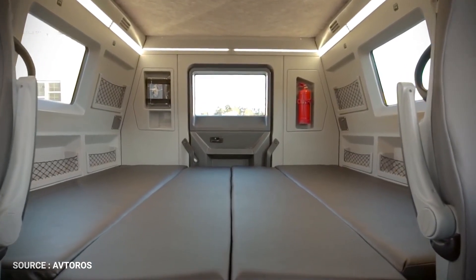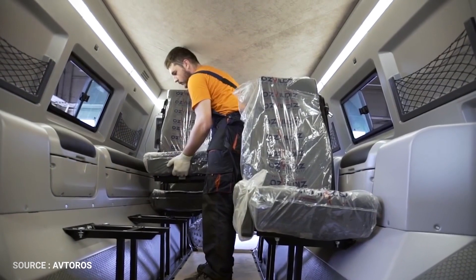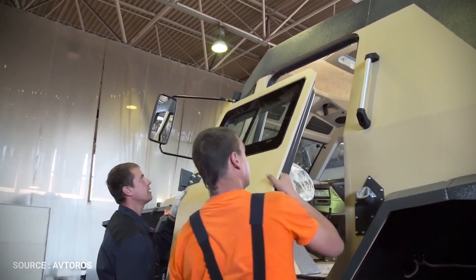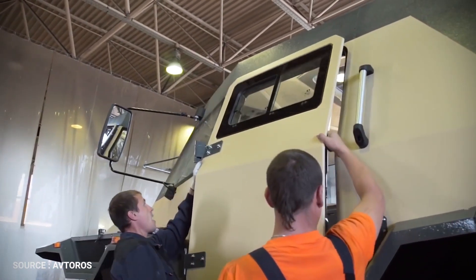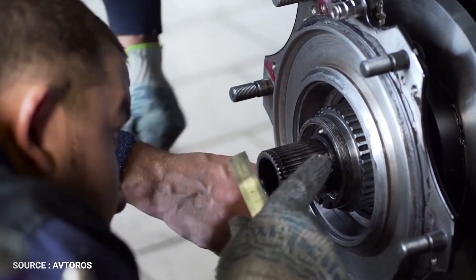You can build your own variation of Shaman. The amphibious ATV is available in two general modifications: Tourist and Hunter. You can choose to additionally equip each of them with frontal and rear winches, top lights, a screw propeller, a ladder, and a top trunk. There is also an option for automatic wheel pumping.